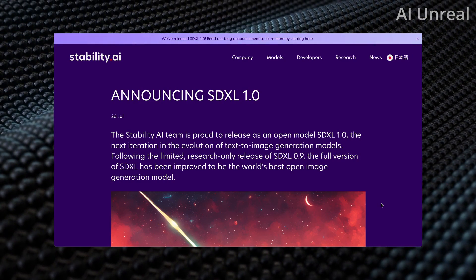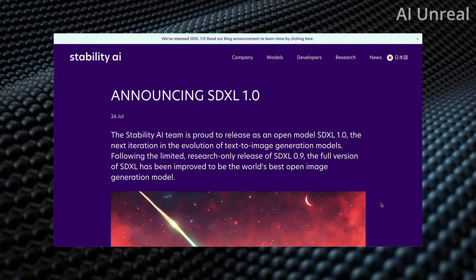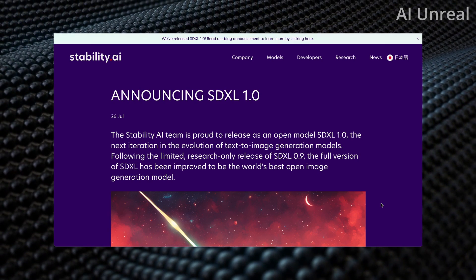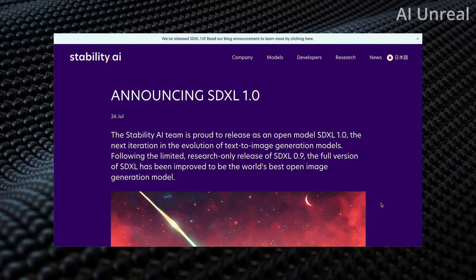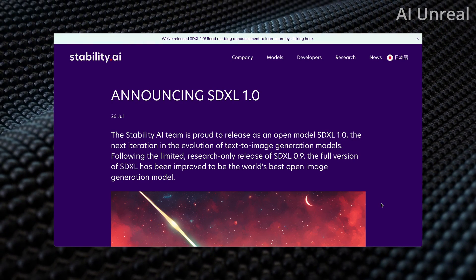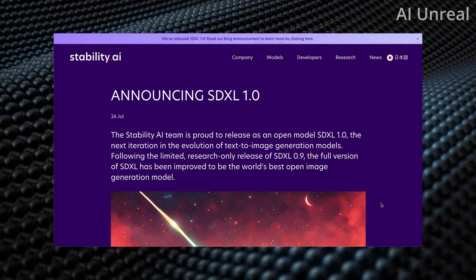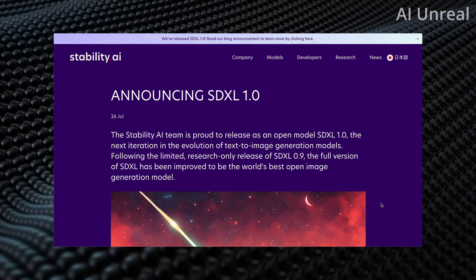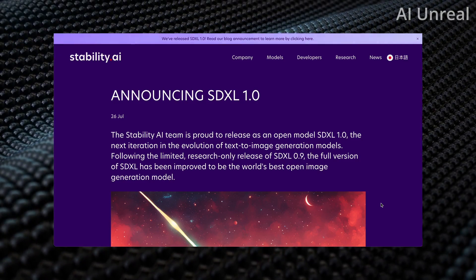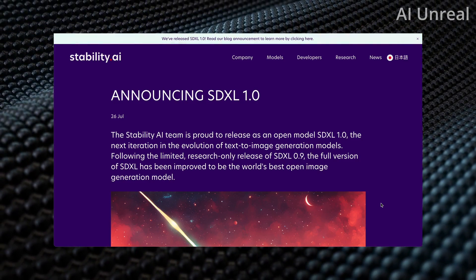It's over for Mid-Journey. Take a look at this. Stability AI has just announced the SDXL 1.0, and let's just say this is going to change the game for AI generated images. Let's deep dive right into it.